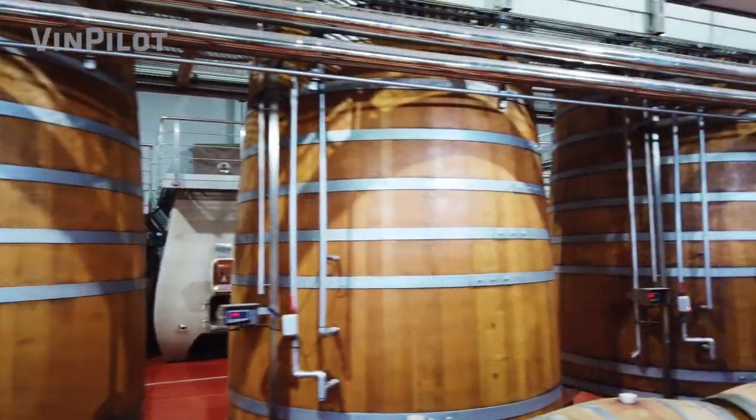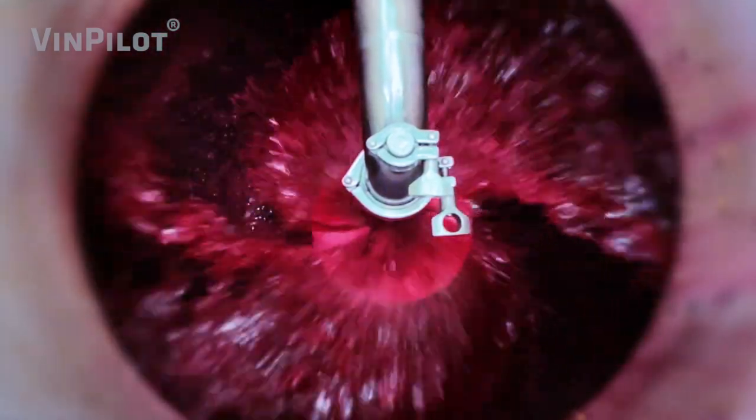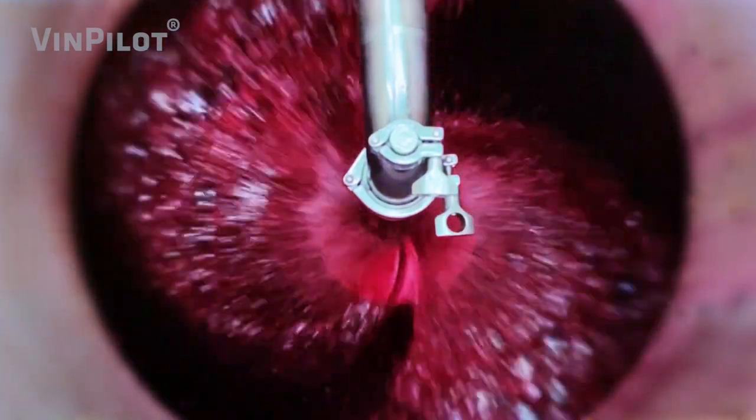More than 3,000 winemakers worldwide are already using VinPilot for the precise control of temperature during fermentation, for the exact dosage of oxygen, and for the automation of processes during red wine vinification.